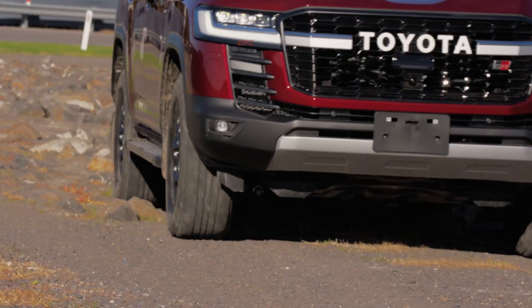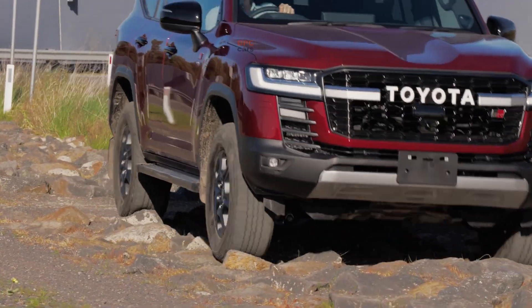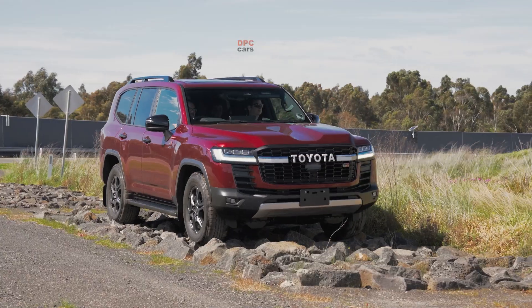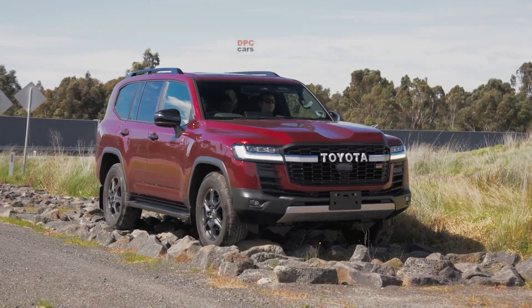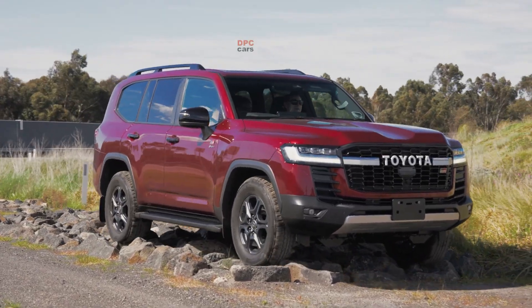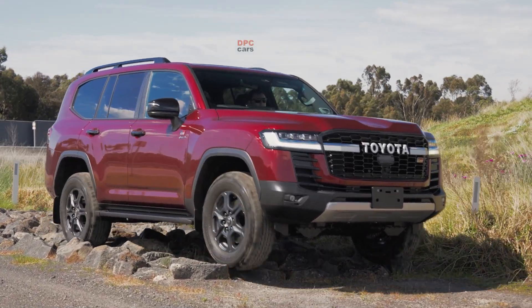One path focuses on maximum efficiency for everyday commuting and family life. The other turns up the power for towing, touring and long-haul confidence. It is a practical strategy: the right powertrain for the right vehicle and the right job.